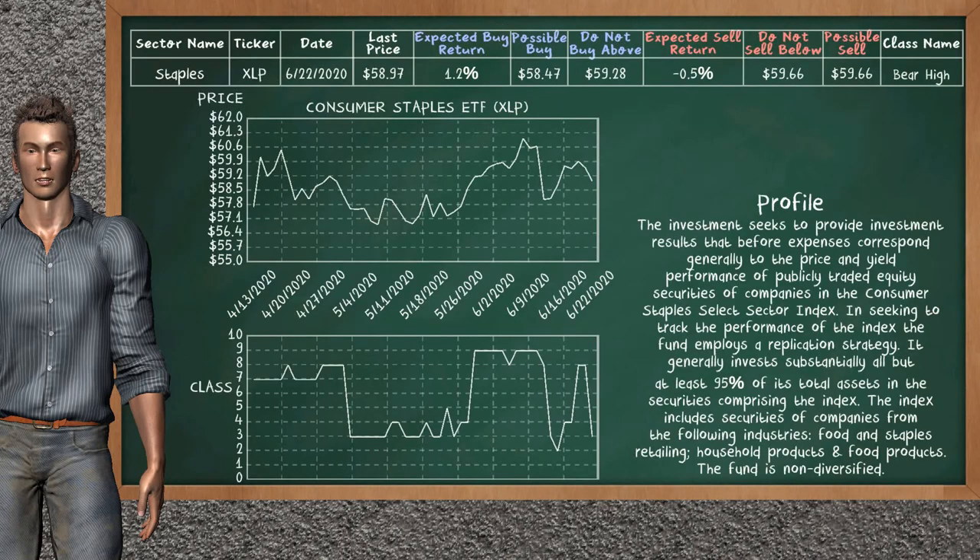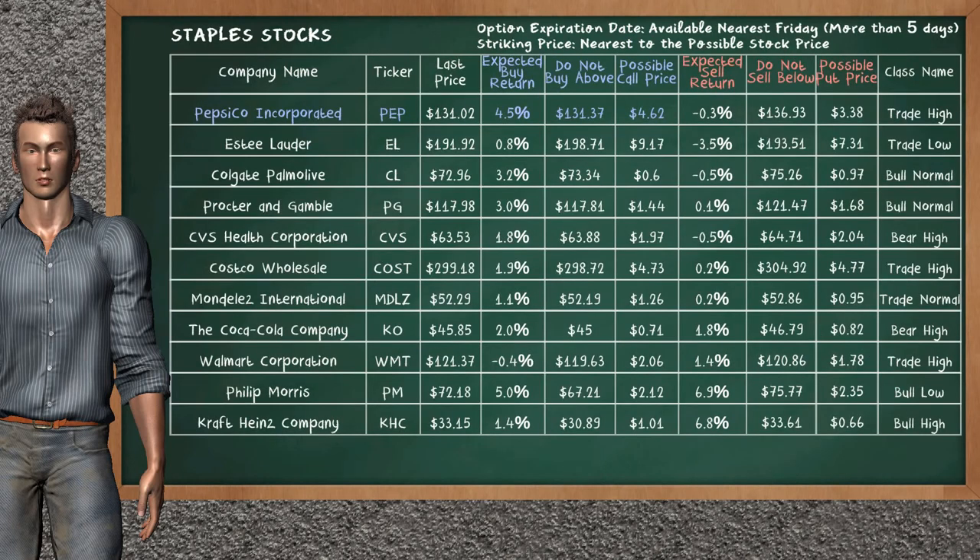Consumer Staples ETF belongs to the bear high class today; our analysis does not list it as a suggestion to buy or sell. Let's look at the stocks table of the staples sector. There is a mild opportunity to buy PepsiCo Incorporated — it has an expected buy return of 4.5%. You may buy it at a maximum price of $131.37; for call option, a possible call price is at $4.62. Our analysis does not list the top opportunity to sell.